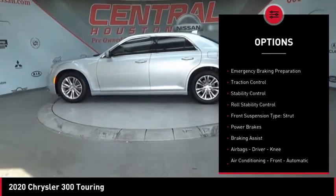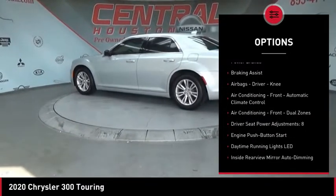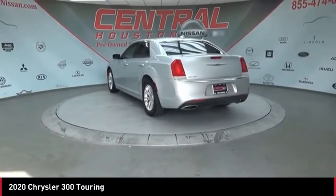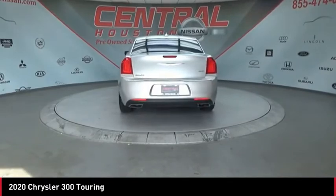Power windows with safety reverse, touring suspension, emergency braking preparation, traction control, stability control, roll stability control, front suspension type strut, power brakes, braking assist, airbags — driver and knee.